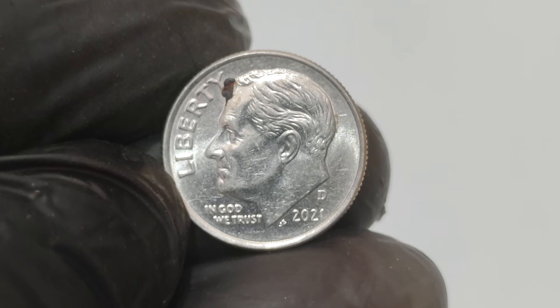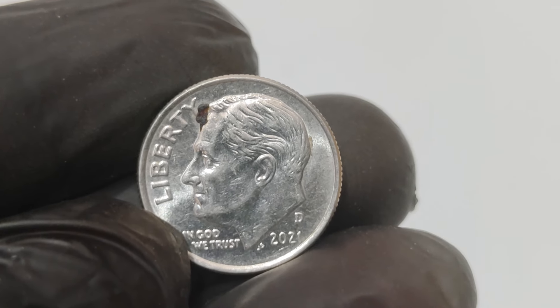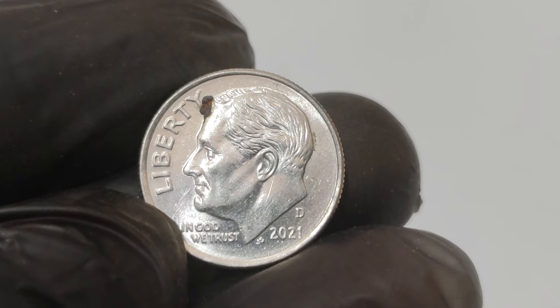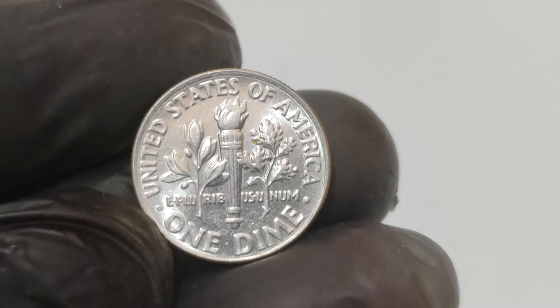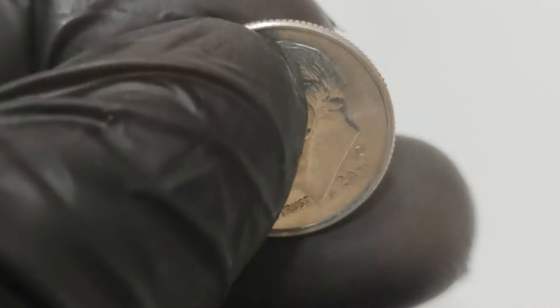This isn't your ordinary dime — it's a rare mint error that has captivated collectors worldwide. But what makes this dime so special? Every year, the US Mint produces billions of coins. But sometimes rare errors occur during the minting process. These errors can turn an everyday coin into a valuable collector's item. The 2021 D dime is one such extraordinary error coin.